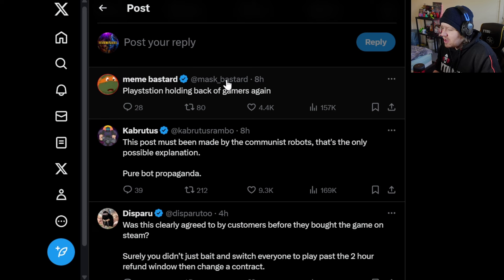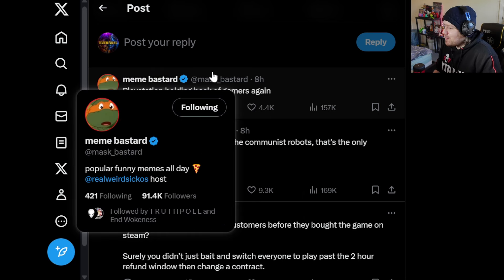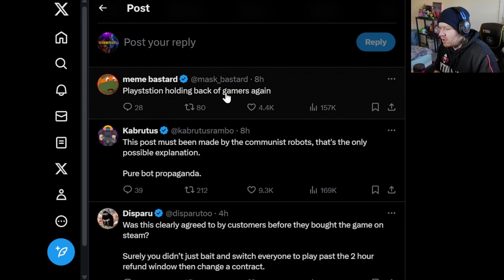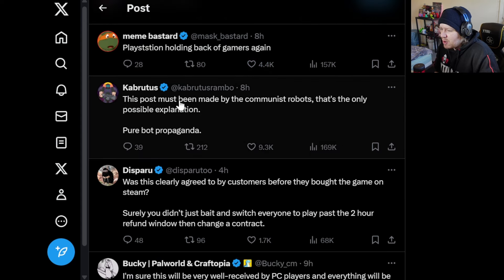From MemeBastard — follow this account, they put out such funny stuff: 'PlayStation holding back gamers again.' Obviously referencing what happened with Stellar Blade. 'This post must be made by communist robots. The only possible explanation — pure bot propaganda.' Basically joking that the robots within the game actually made this post.